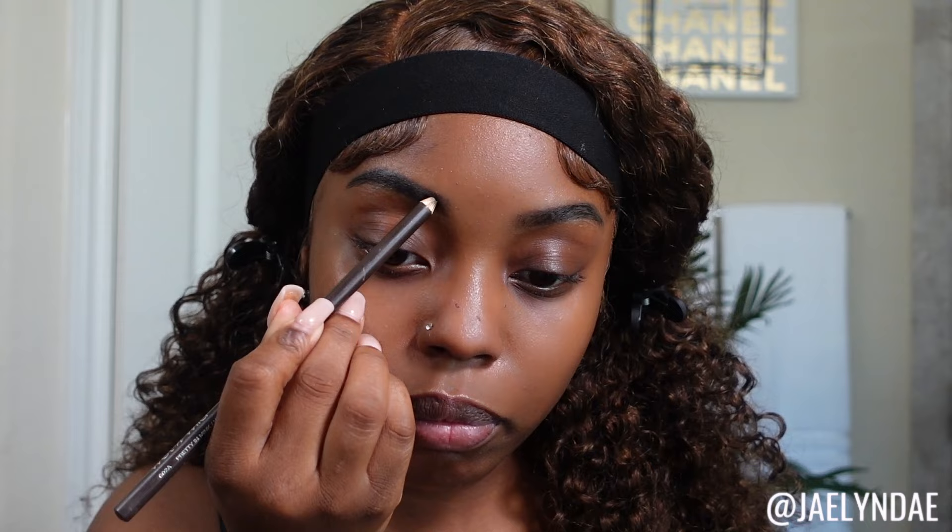I usually use my Revlon ColorStay eyebrow pencil, but it's gone, so today I'm just going to use this Wet n Wild one I got from the beauty supply — just to fill in some of my brows. Normally I'd use the ColorStay, I need to go get more of that. I just fill in the back of my eyebrows, keep the front light, and then brush everything out.